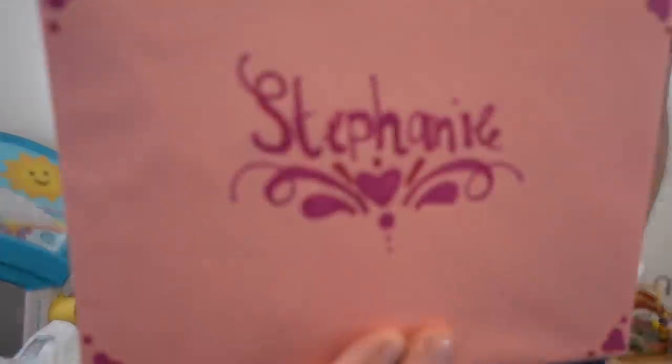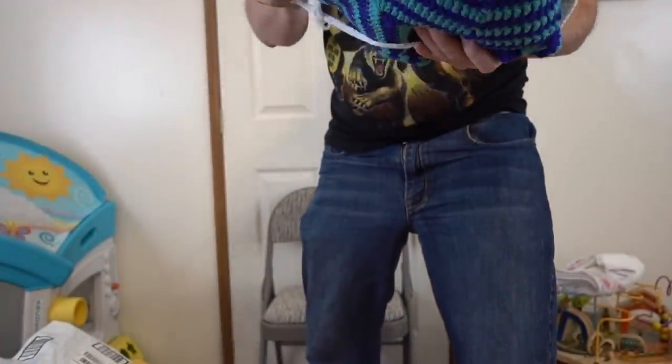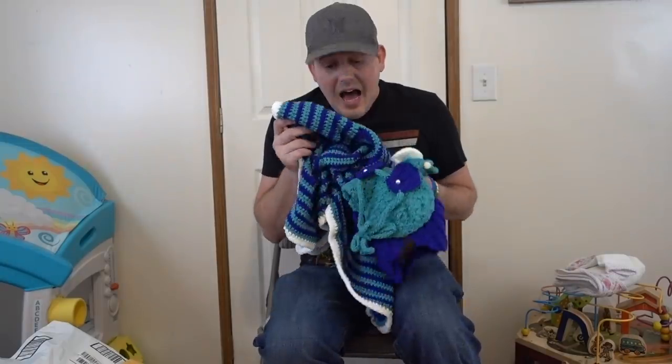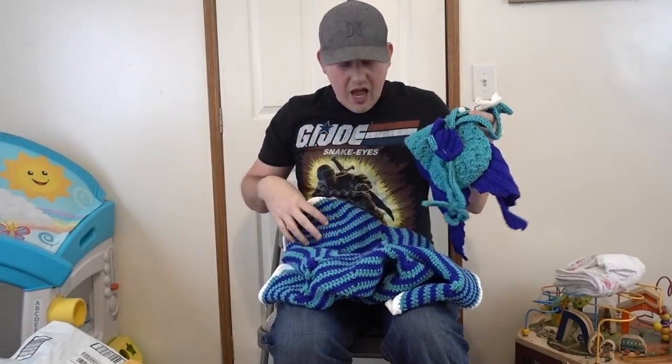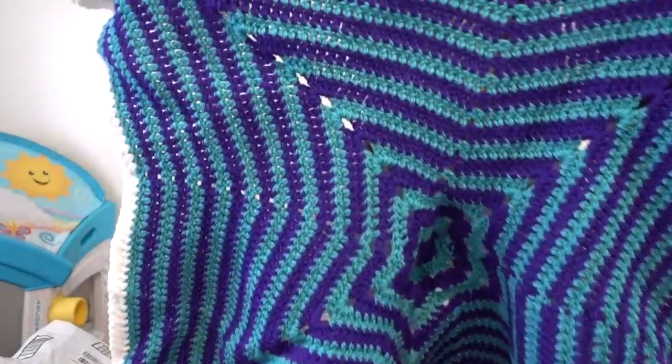Check this out — look at that! And it has a matching — oh my goodness, shut up! Oh my God, that is so pretty. That is so cute. Oh my God, I love this blanket. Check the craftsmanship on this blanket.